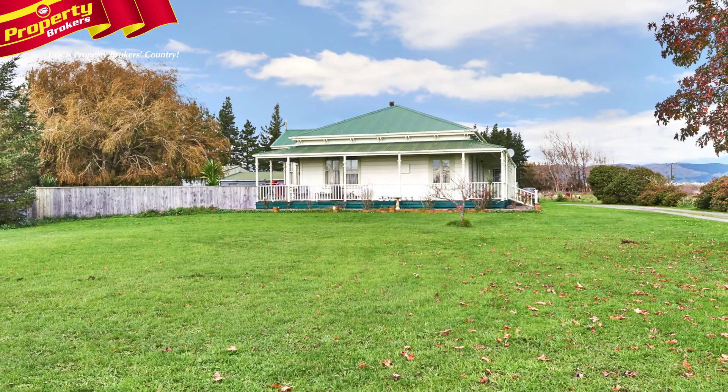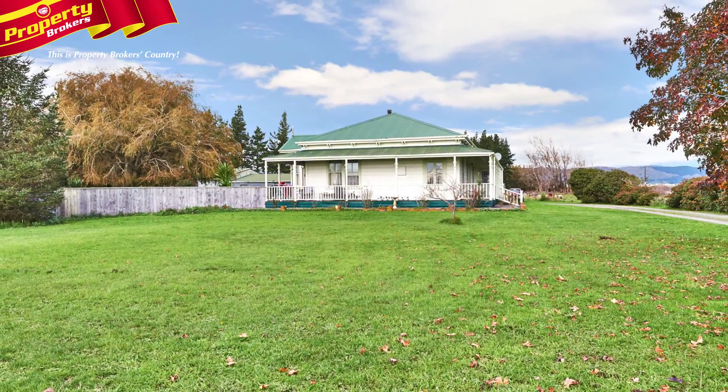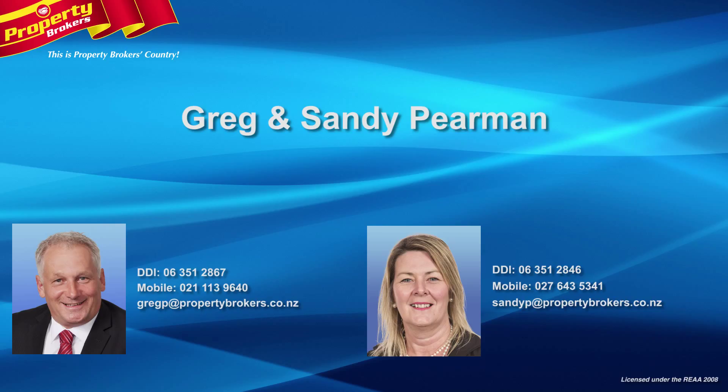Sandy and Greg Pearman at Property Brokers Palmerston North. Thanks for watching our property video. Our contact details are on the screen — please call us anytime. Contact Sandy anytime on 027 643 5341 or Greg on 021 113 9640.